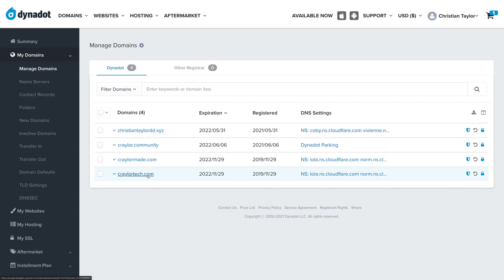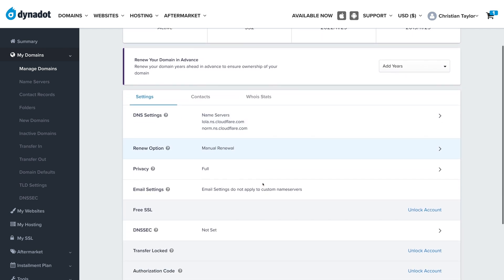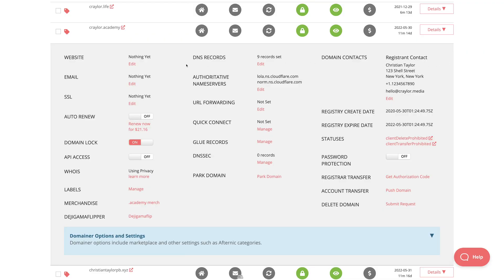Dynadot is very reasonably priced. You can get a .com domain for $8.99 a year, and Whois Protection is free — that is huge for me. I will not ever recommend a domain registrar unless Whois Protection is free, so Dynadot checks all the boxes there. Not to mention $9 a year for a .com is very reasonable. Namecheap, who I also speak highly of, is charging $13 a year for a .com, so Dynadot is already saving you four bucks a year. You'll pay a couple dollars more than Porkbun depending on the TLD, but the Dynadot panel is definitely cleaner and a little bit simpler to manage. Porkbun is a bit overwhelming to me — it's like a fire hose of information. Dynadot has things laid out more intuitively.